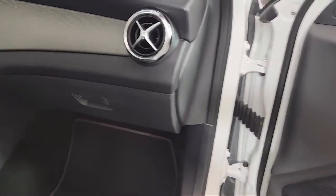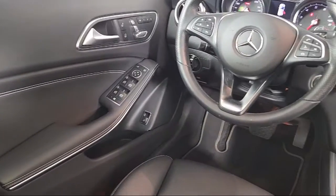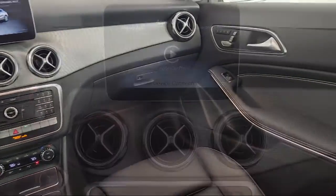MB-TEX upholstery, rain-sensitive windshield wipers, weather-band radio, front power seats, heated door mirrors, roof rack, audio system and pre-wired for Garmin navigation,